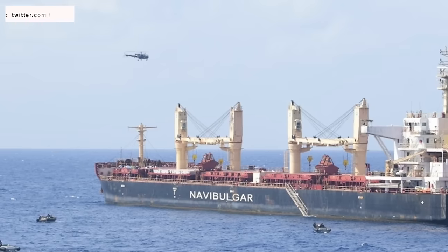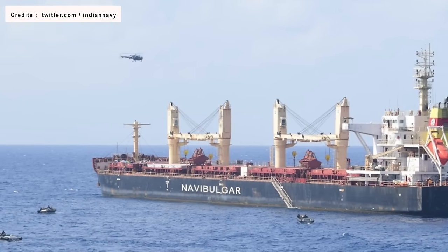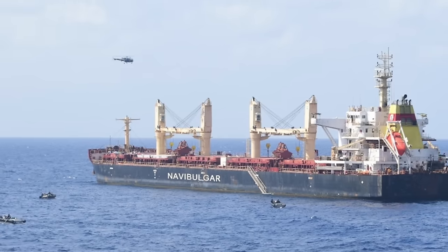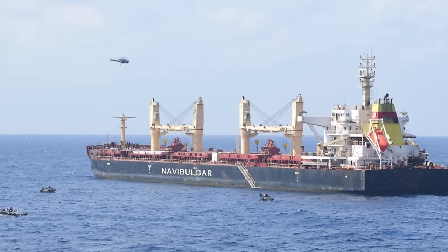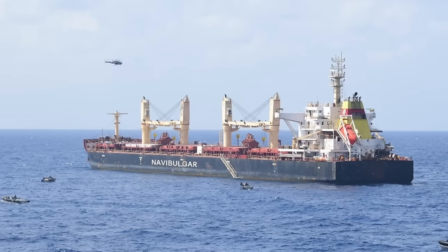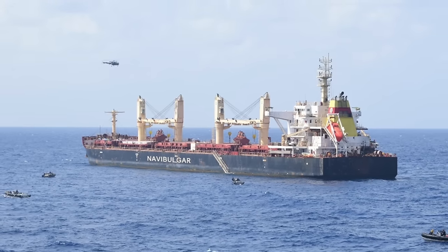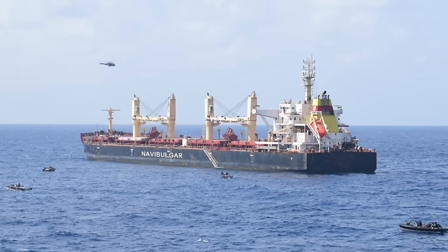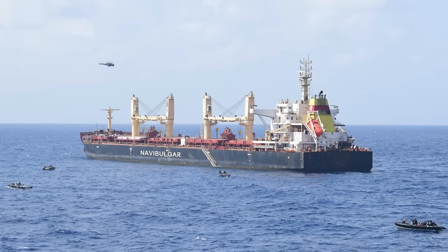Viewers may note that MV Ruen, a Bulgarian-owned but Maltese-flagged bulk cargo ship, was hijacked on 14th December last year by the pirates. In this video, Defense Updates analyzes how the Indian military freed MV Ruen from the clutches of Somali pirates.